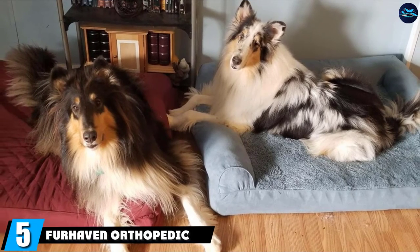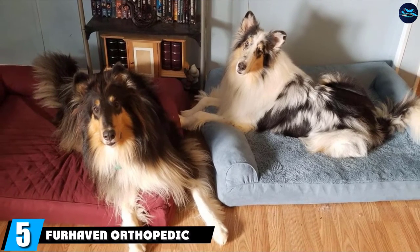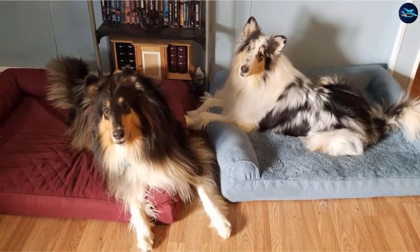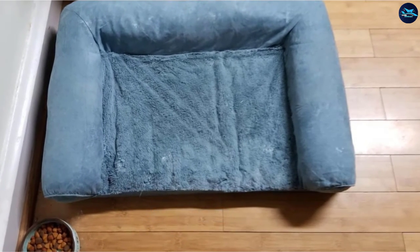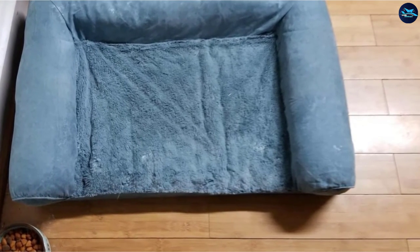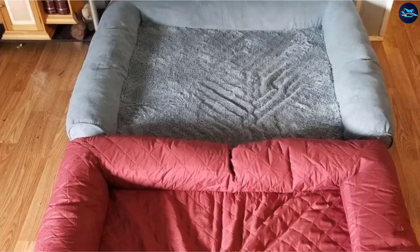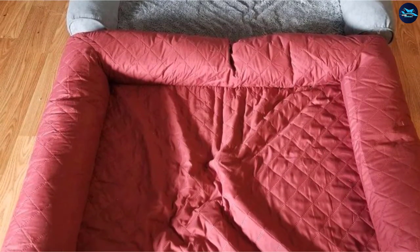The number five position is held by Furhaven Orthopedic Sofa-Style Cat Bed. Made of medical-grade orthopedic foam, the Furhaven provides joint support for more restorative feline sleep. The bed also has a lightweight and fluffy three-bolster design which, together with its cozy nooks, allows cats to nestle, burrow, and sleep in a variety of positions.